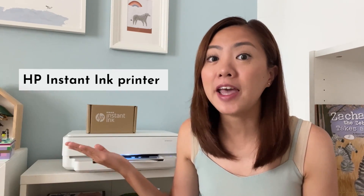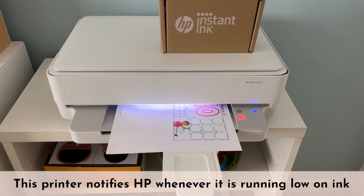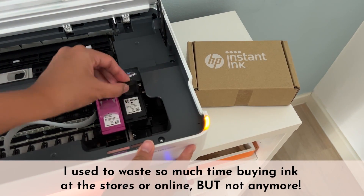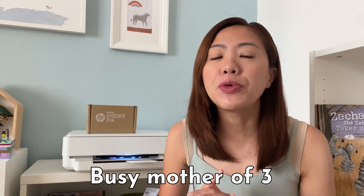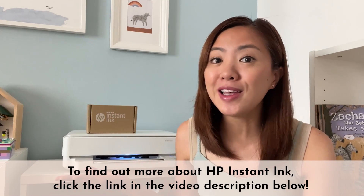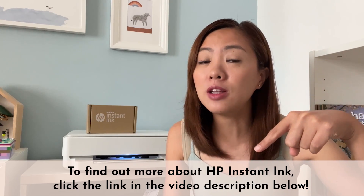Many of you have been asking me about this printer that I am using. This is an HP Instant Ink printer and it comes with a really cool feature. This smart printer notifies HP whenever it is running low on ink and arranges for a new pack of ink to be delivered to my home. I used to waste so much time buying ink at the stores or online, but not anymore. As a busy mother of three, I really appreciate how convenient this HP Instant Ink subscription service is, and I am also loving that I am saving up to 50% on ink every month.